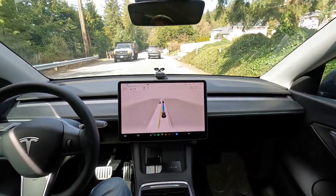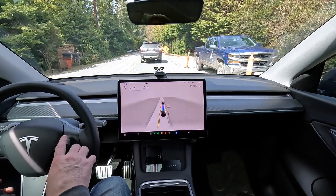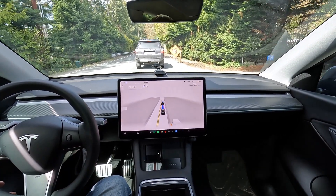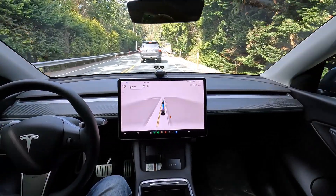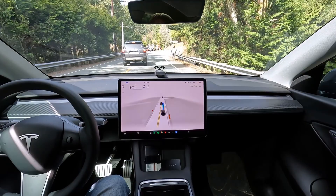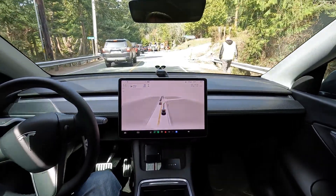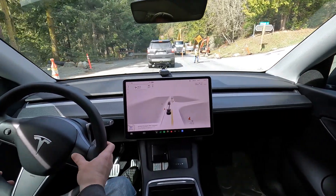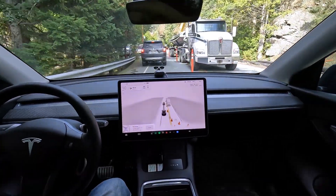There's road construction ahead so let's see how FSD does — there's going to be a flagger. We've turned our speed down and we'll be ready to take over at a moment's notice. The car isn't wanting to get over. I'm taking over — it really should have seen that and moved over. Autopilot wasn't getting over for the road construction and flagger, so I took over to follow the flow of traffic.